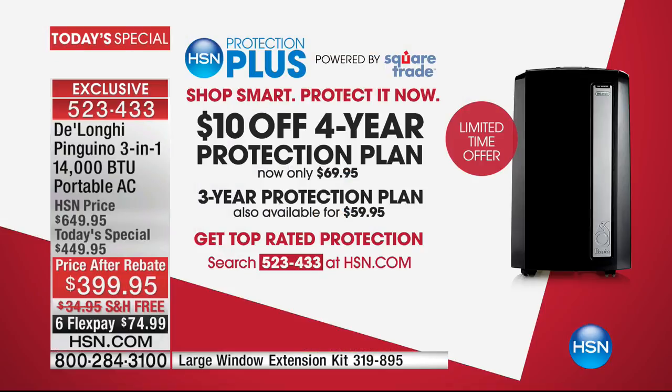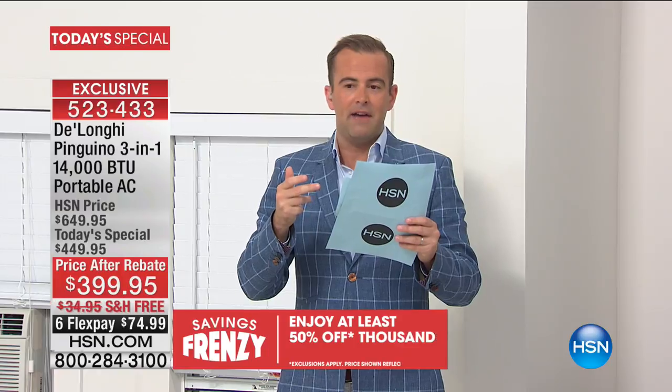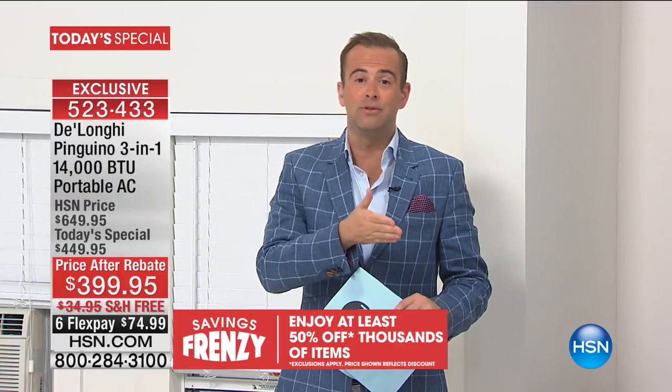One more thing: we have HSN Protection Plus, an additional warranty you can purchase on top of the one-year warranty that comes with it. For the first time ever they are discounting it — the four-year warranty is now $69.95, $10 off. It covers you with no deductibles, mechanical and electrical breakdowns, and even includes free in-home service. That's a brilliant offer.